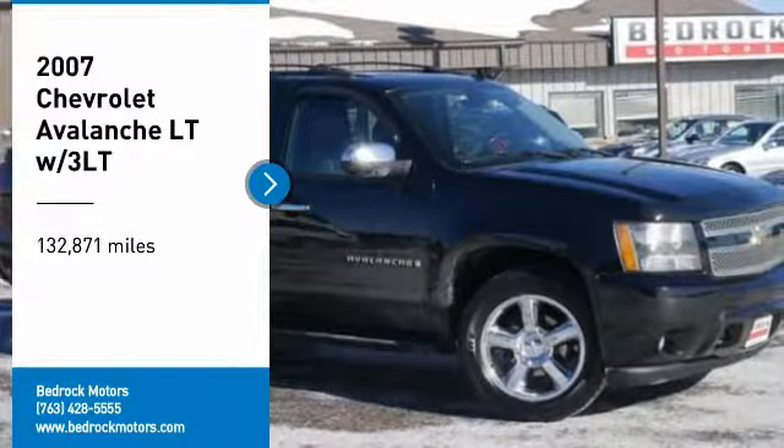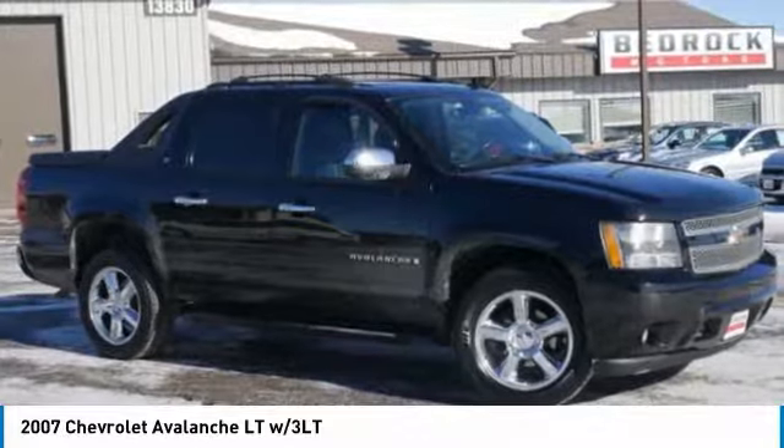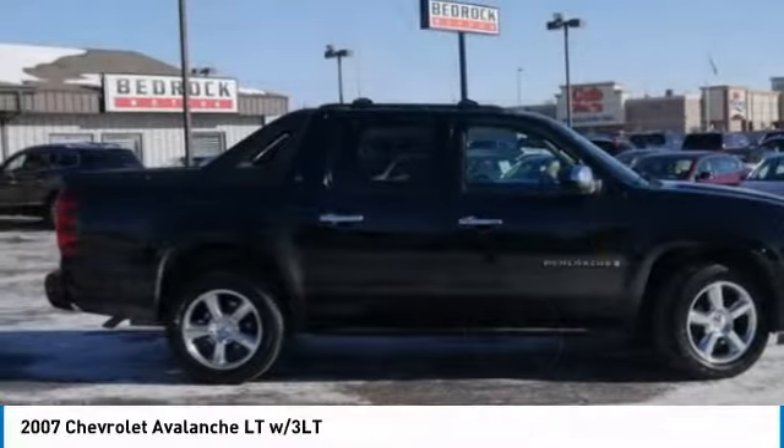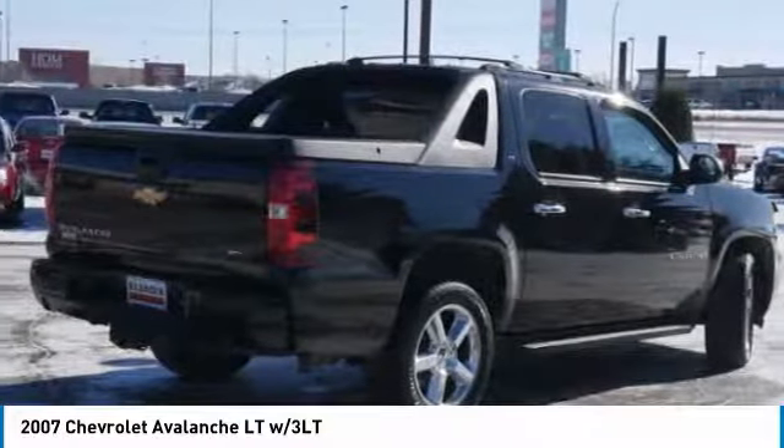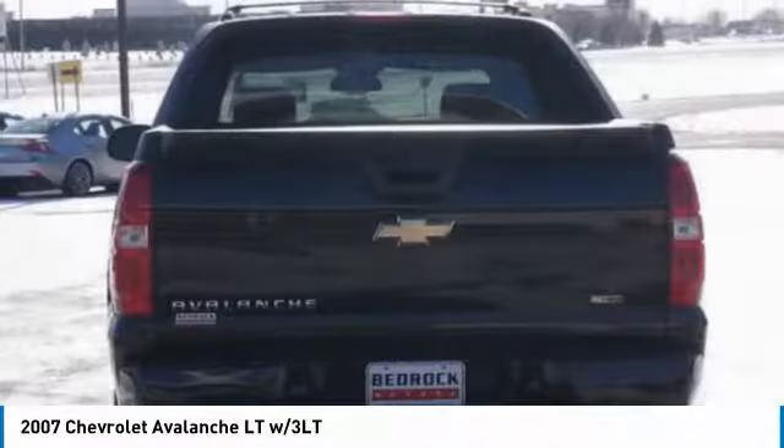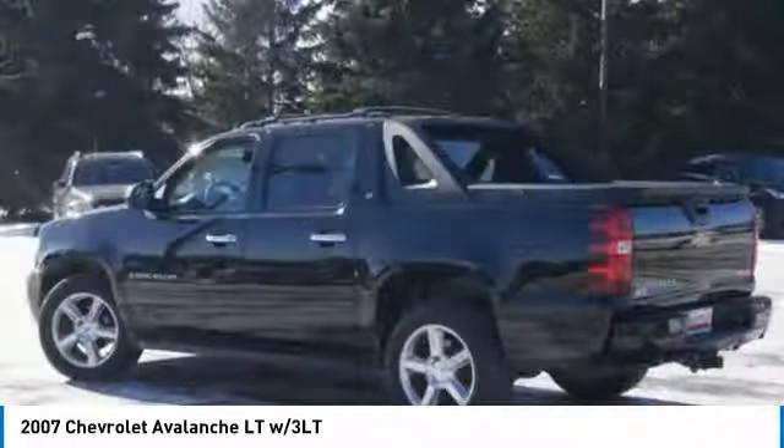Looking for the right vehicle? Check out the 2007 Avalanche. The Chevy Avalanche can transform from an SUV into a full-size pickup truck all in less than a minute, making the Avalanche one of the most flexible vehicles out there.